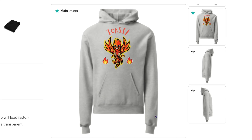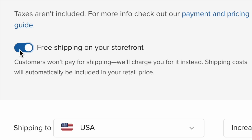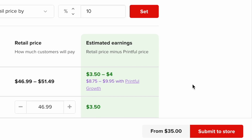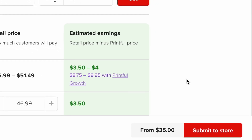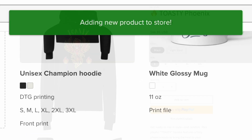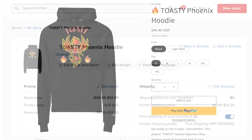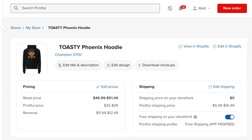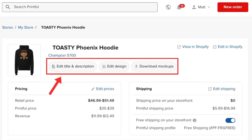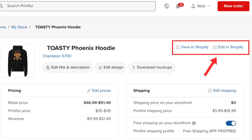These steps involve adding mock-ups to your product, adding a product description, deciding on shipping options, and setting prices. At the end of this process, you'll see a Submit to Store button at the bottom of the product designer. Click on this button to instantly add your product — including images, product description, and pricing — to your Shopify store. If you want to change anything, you can return to the product information in Printful, where you can either edit your product details further in the Printful backend, or over in your Shopify store's admin dashboard.